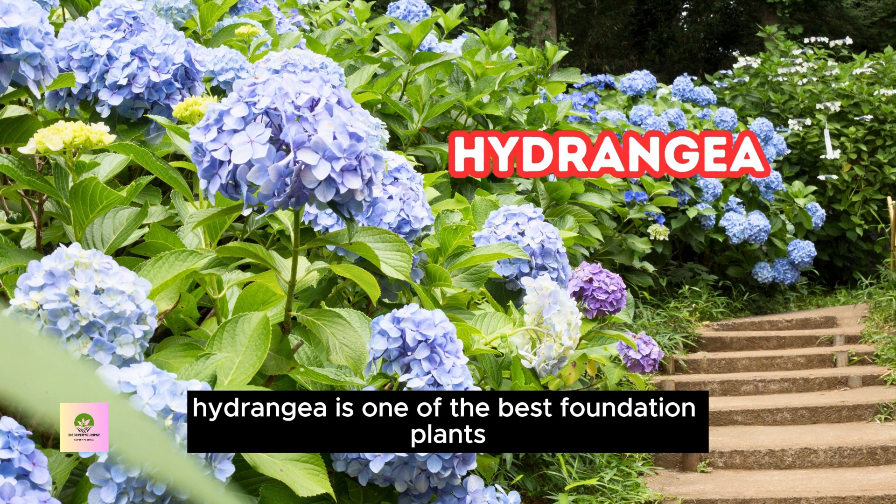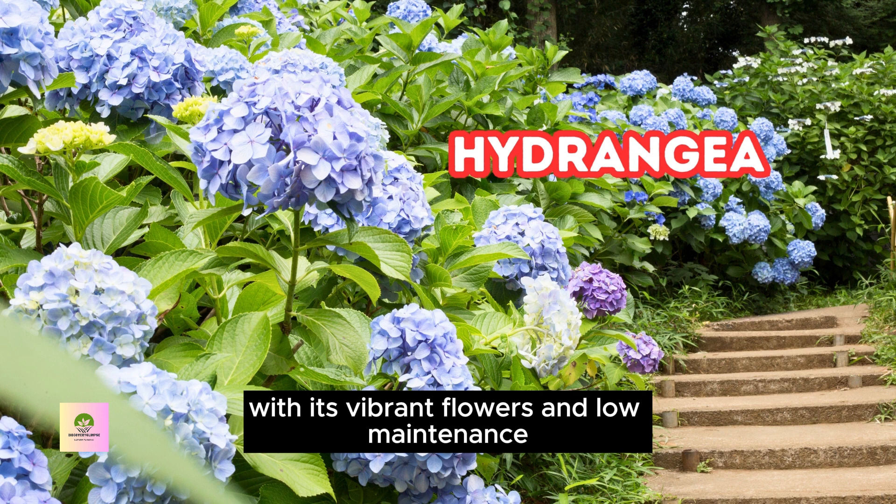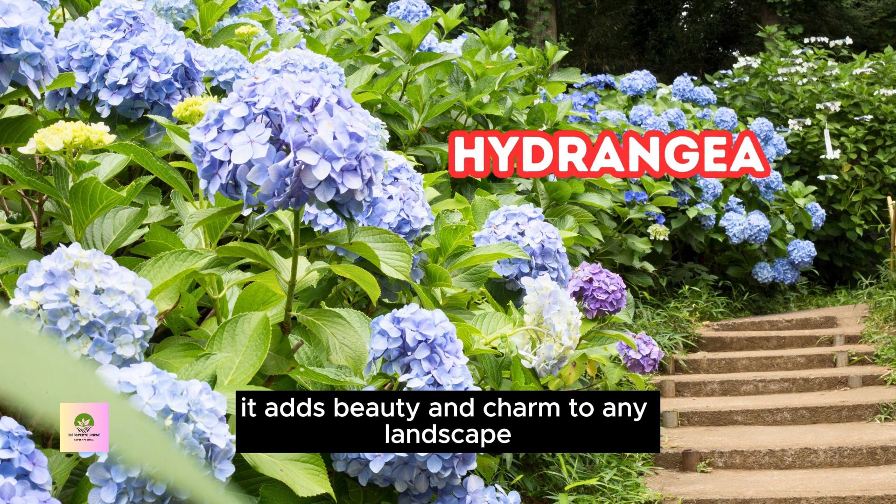Hydrangea is one of the best foundation plants for its stunning blooms, ease of care, and adaptability. With its vibrant flowers and low maintenance, it adds beauty and charm to any landscape.